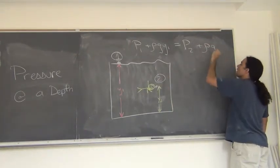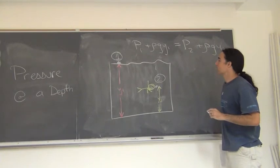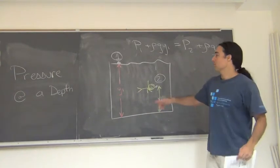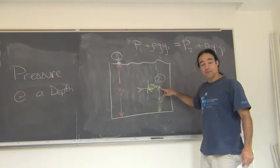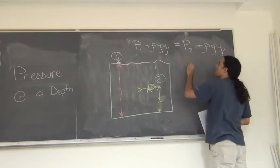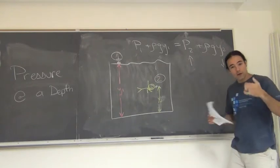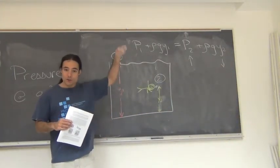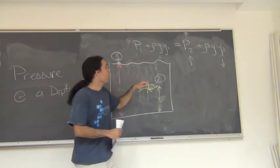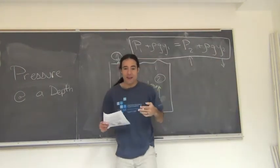There's a rule that says that the pressure at point 1, plus the density of the fluid times the acceleration of gravity times the height at point 1, has to equal the pressure at point 2 plus the density of the fluid times G times Y2. At point 1, since it's at the surface, it's at atmospheric pressure. At depth, I've got to be at a greater pressure, because we're supporting the weight of the water. Y2, the height at that point, is going to be smaller, and we compensate by making the pressure bigger. Using this equation, we can find the pressure at any depth in any fluid.